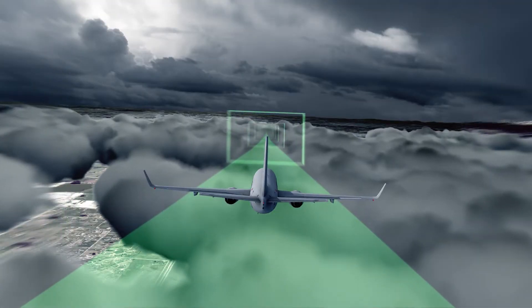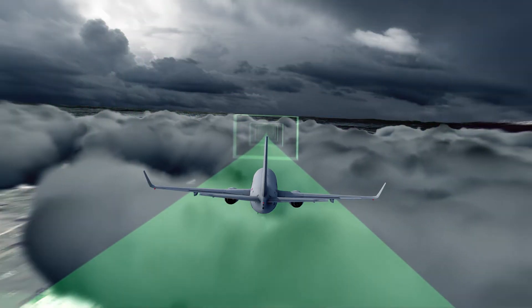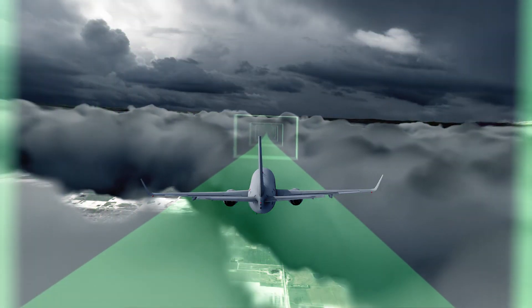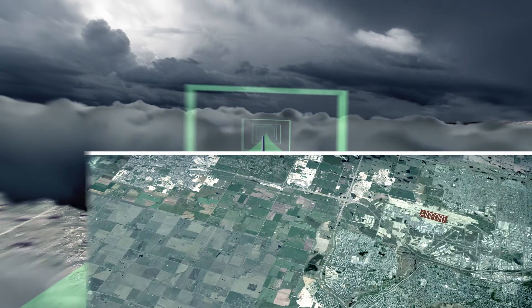RNP enables highly accurate flight paths to be designed and flown. These flight paths will be shorter, while providing a continuous descent to the runway, reducing flying times, fuel costs and greenhouse gas emissions, as well as aircraft noise over several communities.